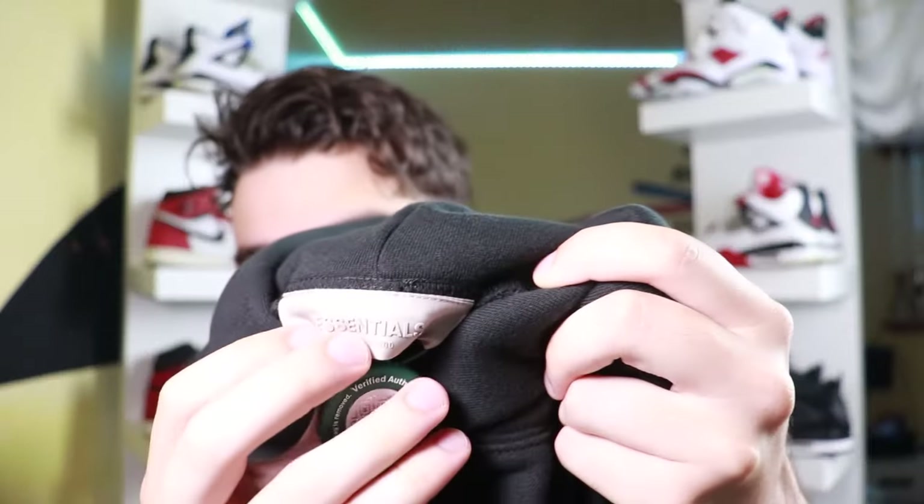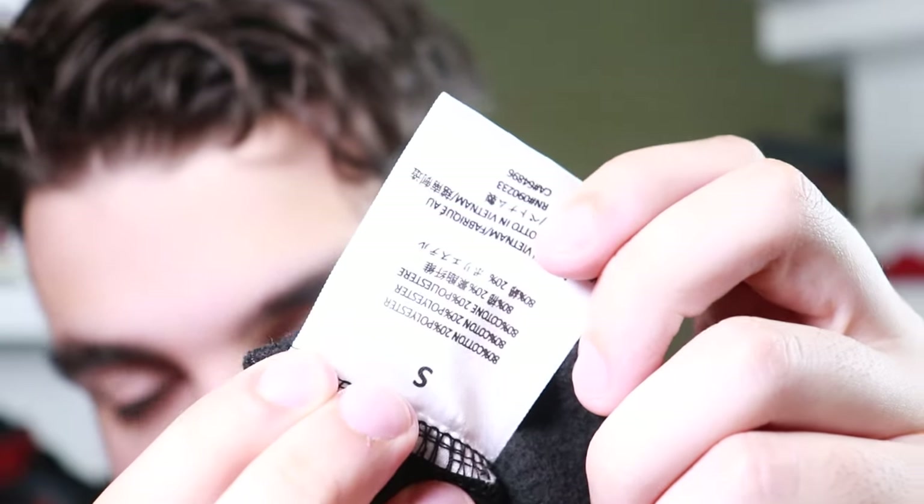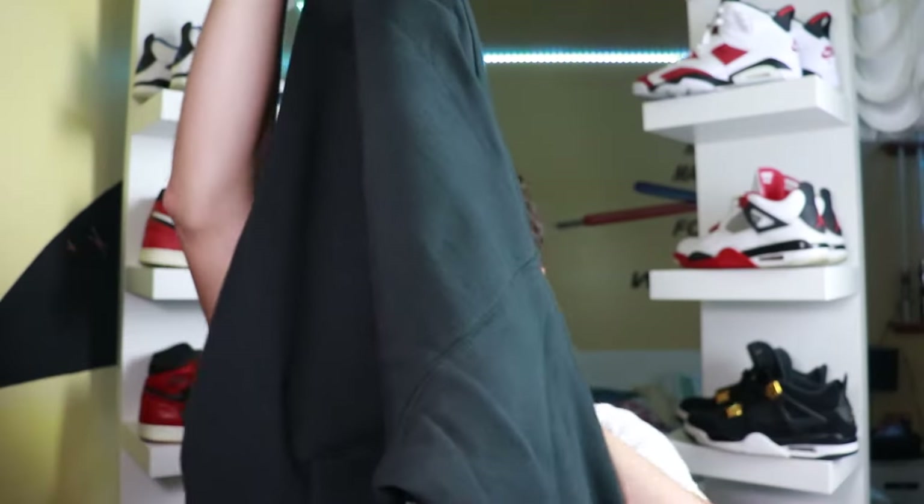On the inside we have a tan Essentials Fear of God tag, and a StockX tag to verify this is real. There's another tag on the bottom for sizing — this is a size S, made out of 80% cotton and 20% polyester. On the back it tells you how to wash it: hand wash cold with light colors only, non-chlorine bleach when needed, flat dry, do not iron. There's also another Essentials Fear of God tag and a plastic tag that just says 'men' — but women can definitely pull this hoodie off too.